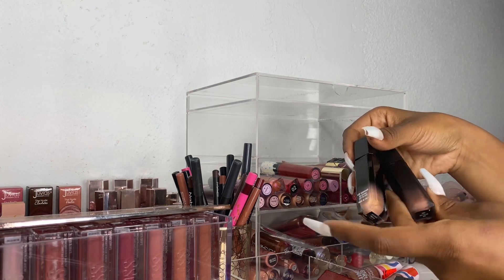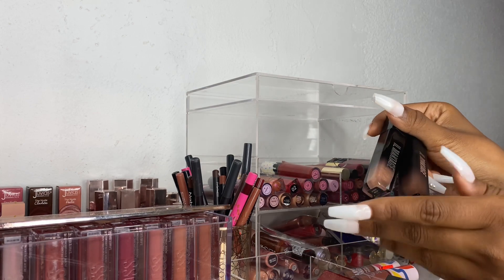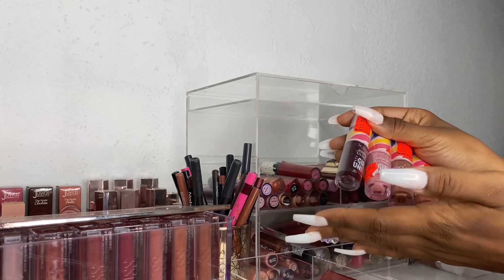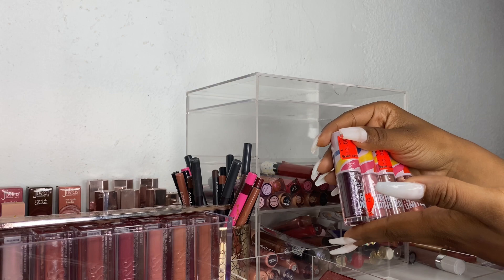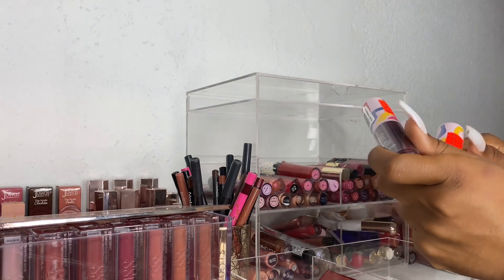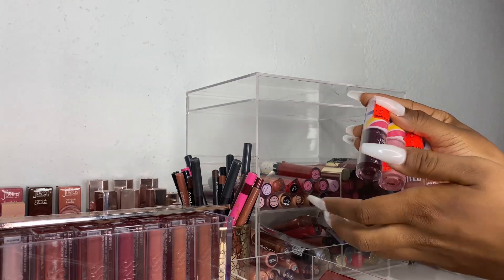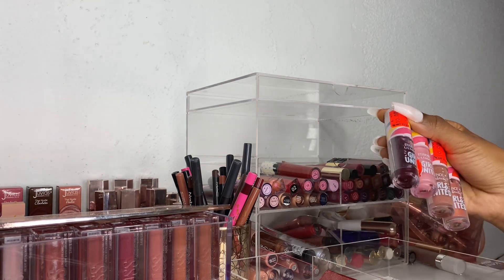Next I have my Il Makiage liquid lipstick and lip gloss. I actually really love these together and these are fairly new to my collection so I'm going to keep. Next I have these Ulta lip glosses from their Essence Girls United collection. I got these for a dollar and honestly I don't think I've even used all of them. I'll use this one but these other ones are still in their packaging and I'm going to keep them because I want to try them out — especially this one, that one looks so interesting to me.